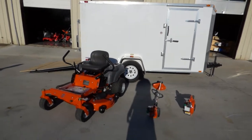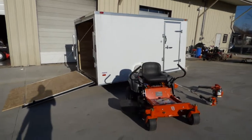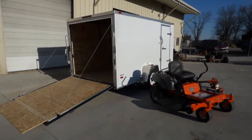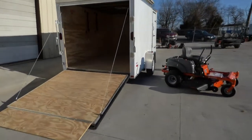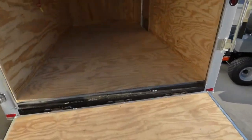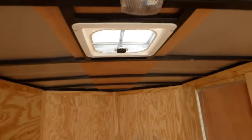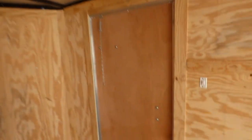This is an RZ46215 enclosed trailer package deal. Comes with a 6x12 enclosed trailer with trimmer racks, holds three, drop gate for easy access, interior light, roof vent, and an on/off switch by the door.